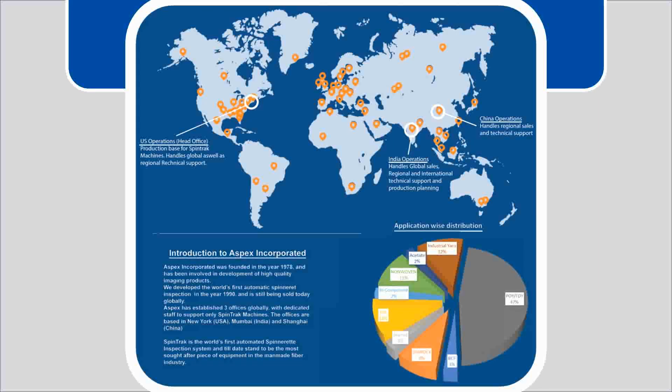Spintrack is the world's first automatic spinneret inspection system and to this date stands to be the most sought after piece of inspection equipment in the man-made fiber industry. The Spintrack is used in a wide variety of applications. The largest application sector is POY and FDY filament yarn, followed by non-wovens, industrial yarns, aramids, BCF extrusion, elastomeric yarns, and bicomponents.